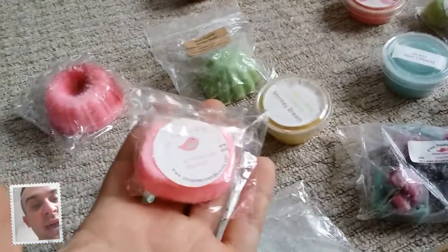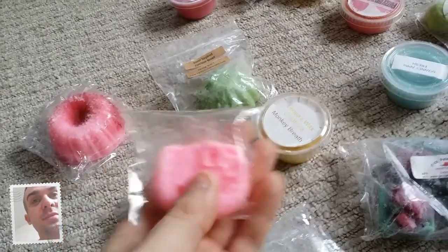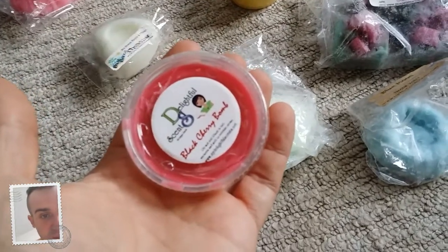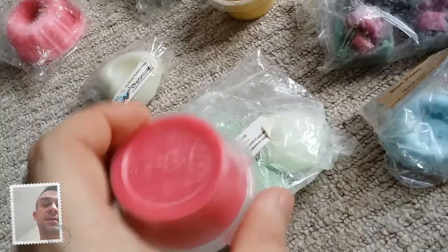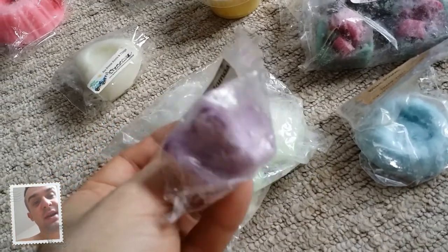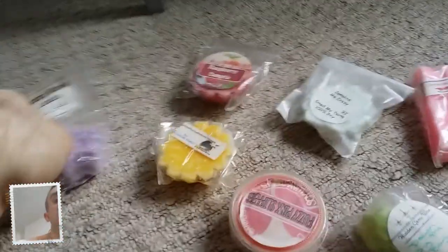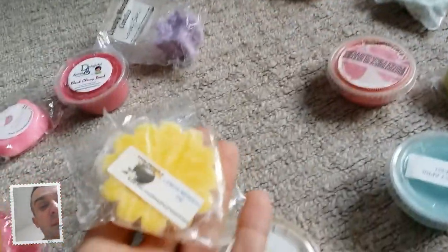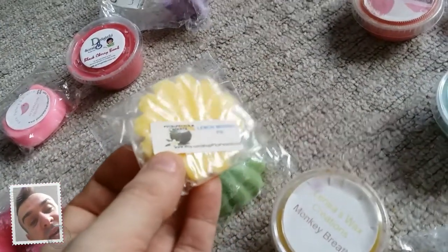The next one is Afternoon Delight by Pix Petals and Scents and it's in a hello kitty shape. The next one is Black Cherry Bomb by Delightful Scents - it's like black cherry. The next one is Country Momma's Love Spell - I love Love Spell, if you've not smelled Love Spell before it's so nice. This one is a Lemon Meringue Pie by Pix Petals and Scents and oh my god, her lemon is amazing.